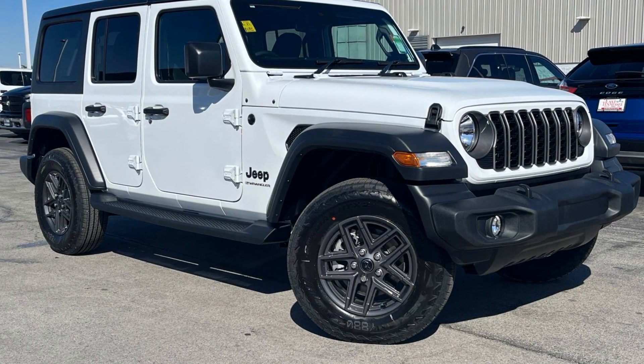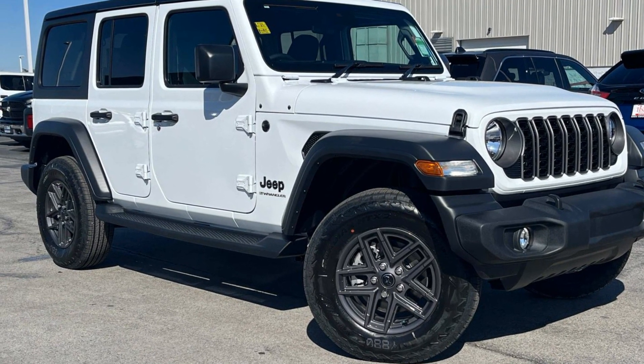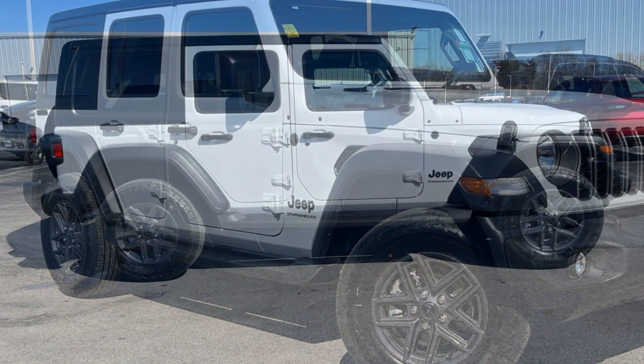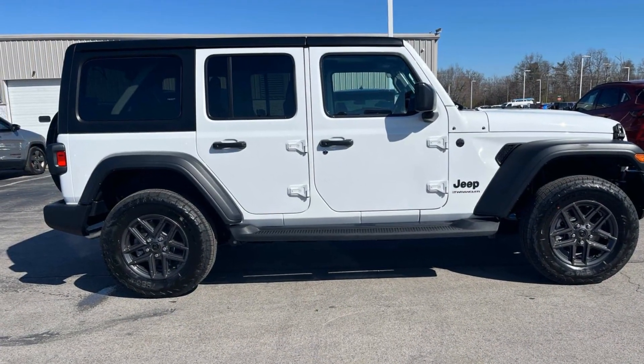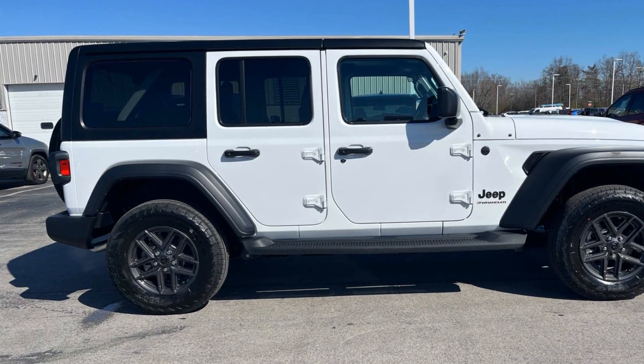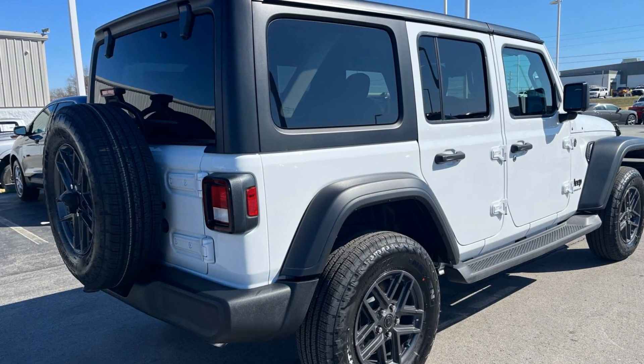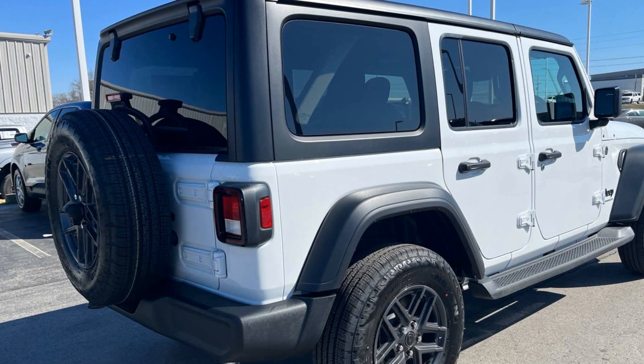2024 Jeep Wrangler. This SUV offers space as well as power and performance. It was cleverly designed with details that delight any driver, such as Wi-Fi hotspot, turbocharged engine, four-wheel drive, heated side view mirrors, and backup camera.